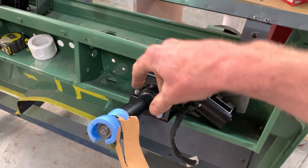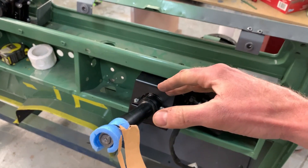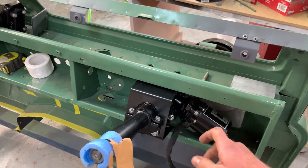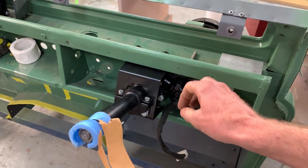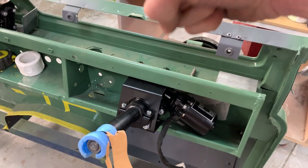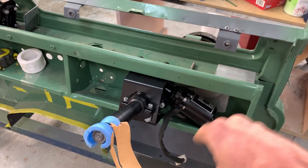It can also sense the speed of the vehicle and reduce the assistance when you're going faster, so the steering doesn't feel too light. You can also dial in the amount of assistance that you want, from almost nothing to finger-light.